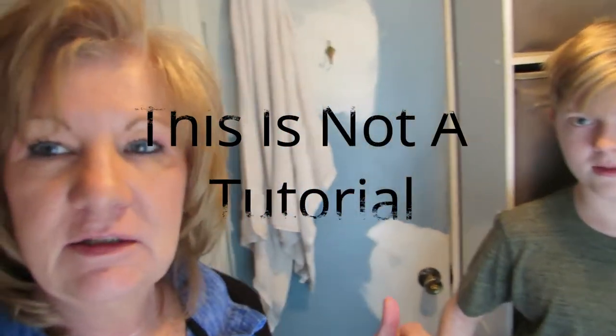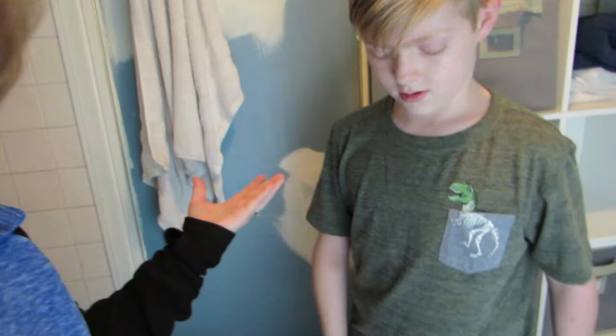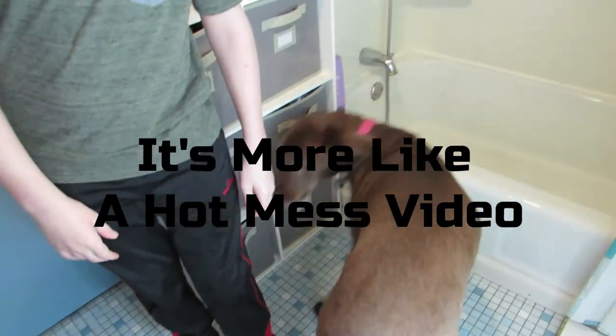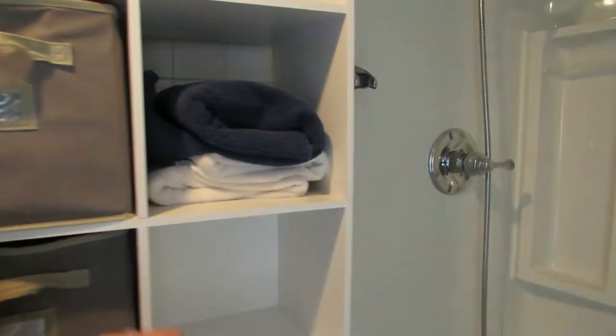Hi everybody and welcome to my bathroom. Today we're getting a new door, so don't mind all this — we're remodeling. This is the next room to get gutted. Today we have Alex here and the dog back again. If you watched the other video, Alex shaved the dog. Today Alex is going to give the dog a bath. Alex has never bathed the dog before. So Alex, you ready? No? Here's some towels — you might need a towel.